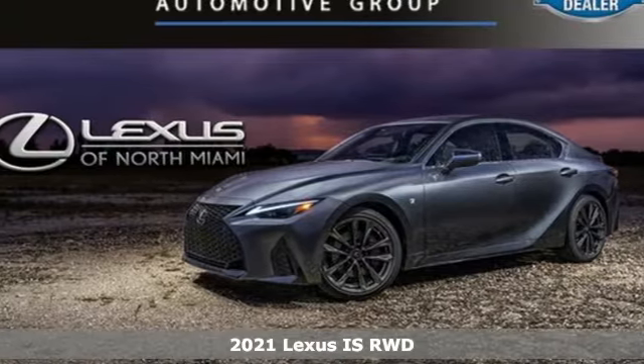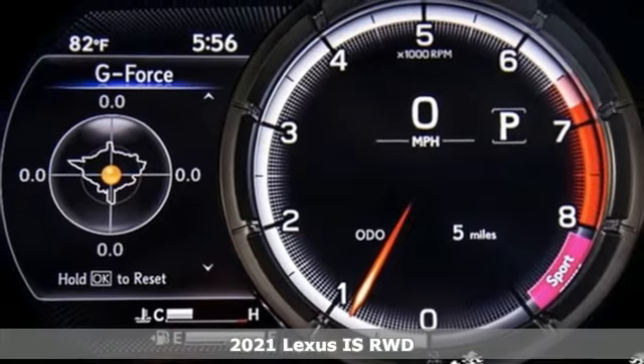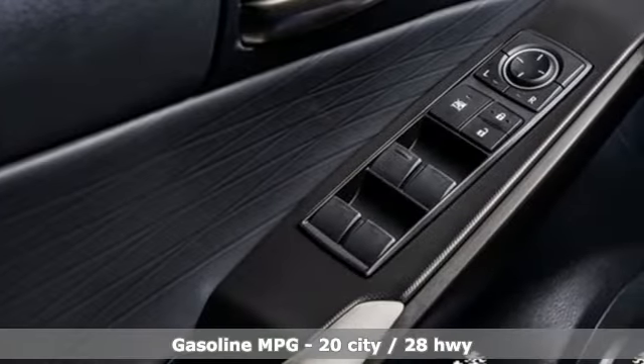Here's the new 2021 Lexus IS. For those who refuse to follow, choose your fast lane and feel the visceral connection between you and the road at the head of the pack.